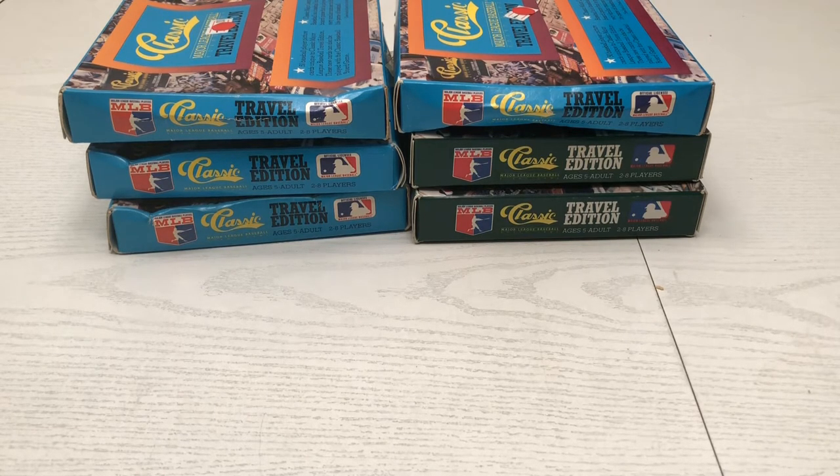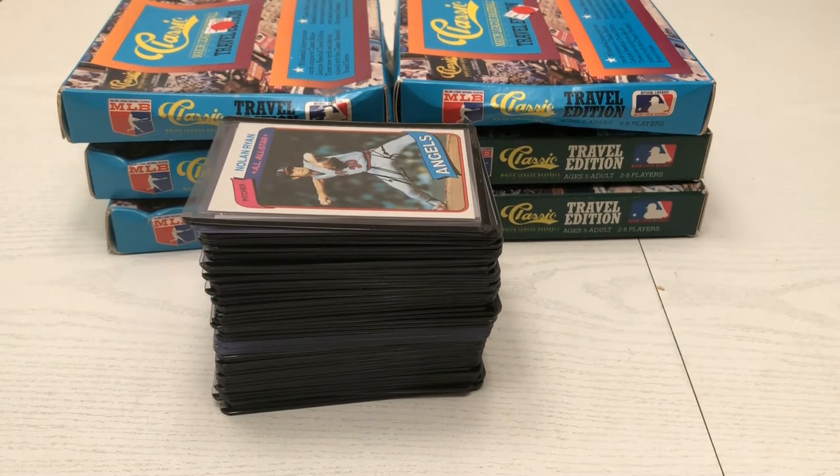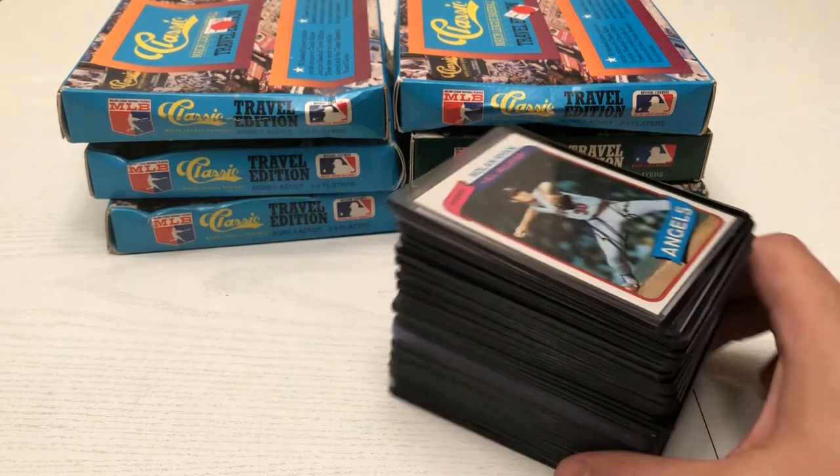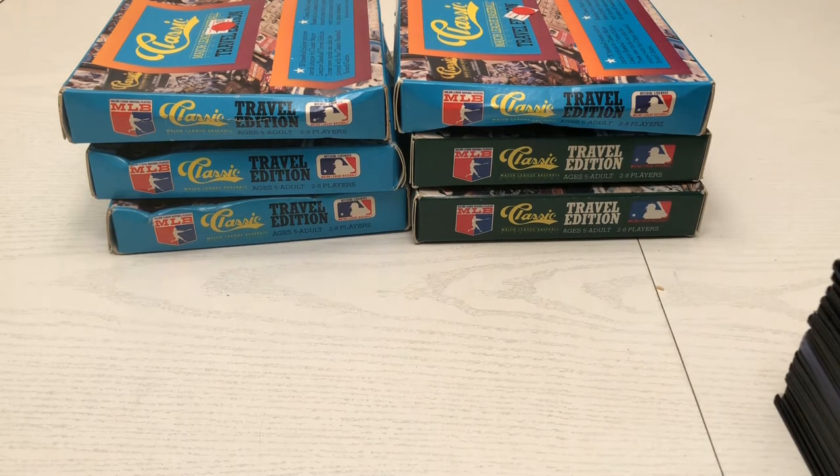It didn't dawn on me at the time that I was grabbing these that there was a possibility that Ricky Henderson's rookie could be in that pile. I realized it probably would have been good to show those right away. As a heads up, I did not have the Ricky Henderson rookie within these cards unfortunately — it would have been awesome if I did. However, I have a stack that I pulled out that I wanted to show off that I thought were absolutely awesome. I would have been one year old when these came out, so I was never collecting these.